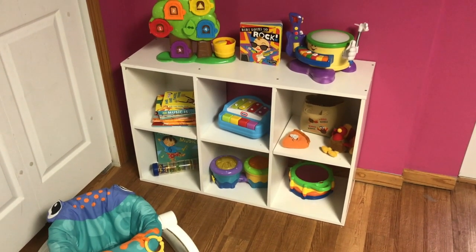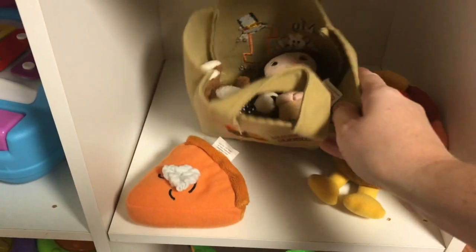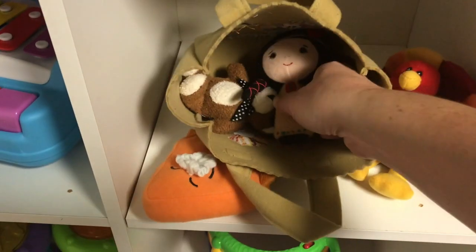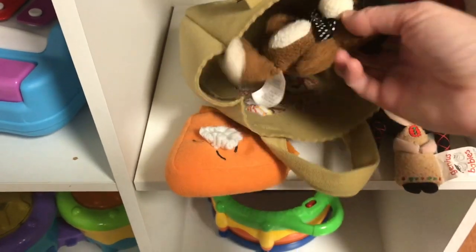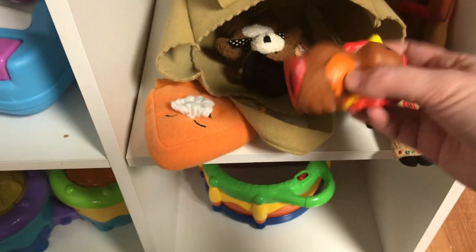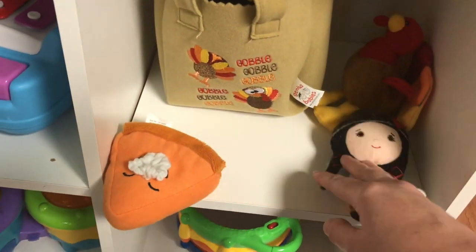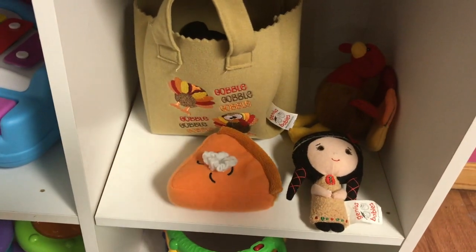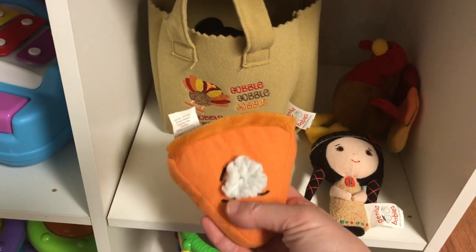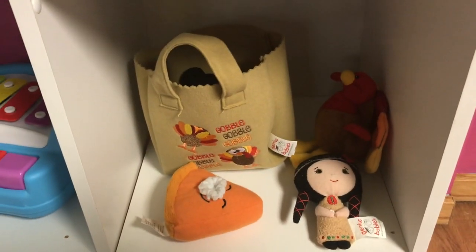One thing I found new this year was this little bag — I got it on Amazon and I will link it. It looks like a little grocery felt bag, and in it are four different Thanksgiving-themed stuffed animals. The kids really really like this. What I love about it is you can throw the whole thing into your washing machine, so at the end of the week I can wash it — especially because I have some little ones that still mouth things. That has been a really fun toy I've added to the collection.